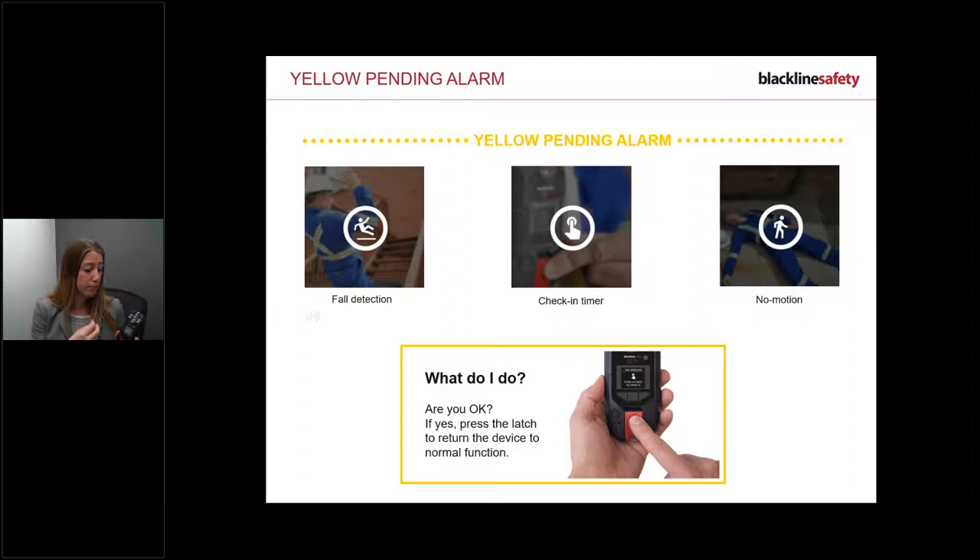The device also has an automatic driver check-in. When driving with cruise control on smooth roads, you might wonder if the no-motion alert will trigger. The driver check-in feature means that if you're driving above 35 km/h (22 mph), the device won't ask you to acknowledge a safety alert - it automatically checks you in while you're driving so you're not disturbed.